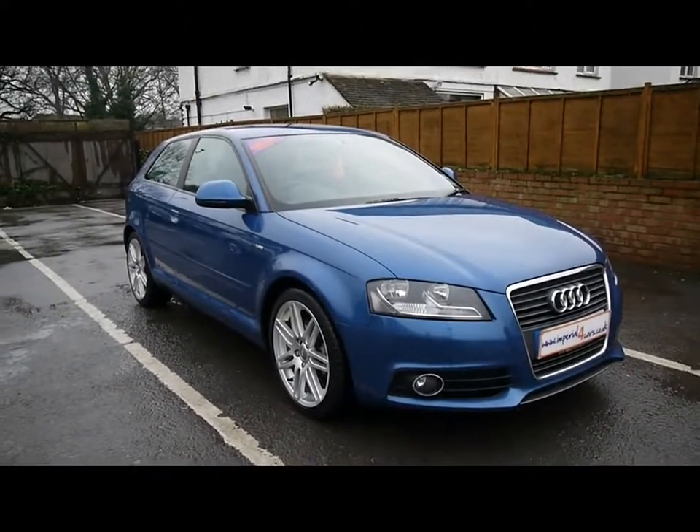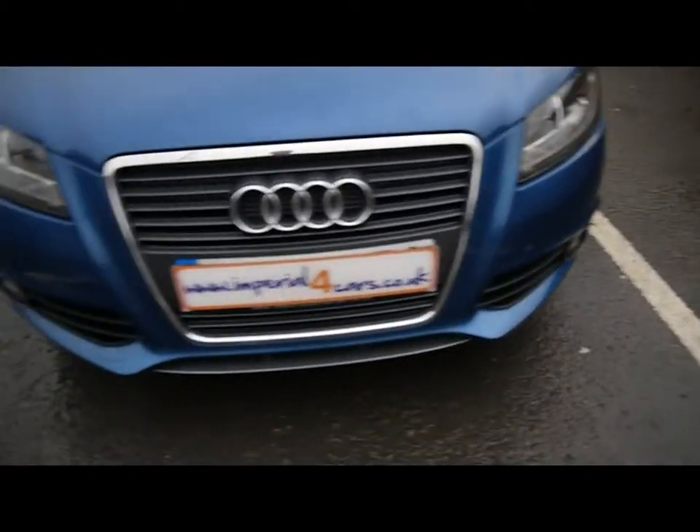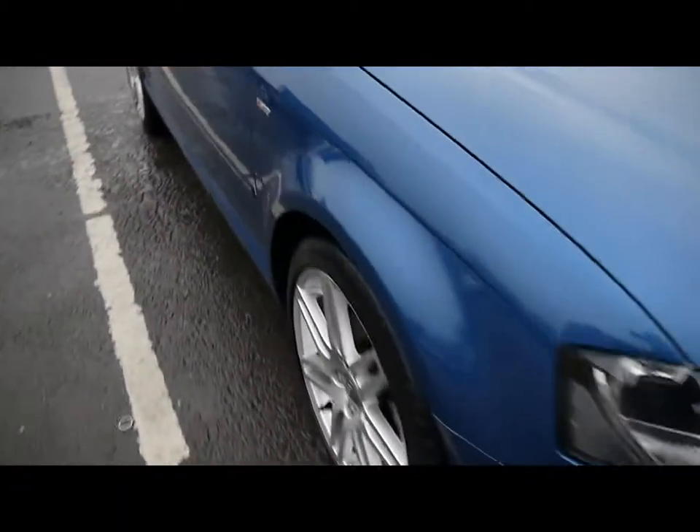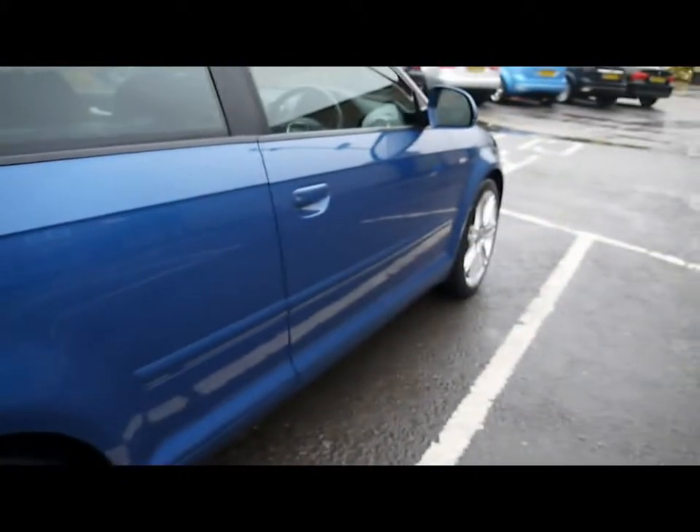Welcome to Imperial Cars. Today we have an 08 plate Audi A3 S line to show you, finished in blue, three-door hatchback. We're going to take you around the car so you can get a better idea of condition and the certain features of the vehicle, things like 18-inch alloy wheels and great condition metallic bodywork.